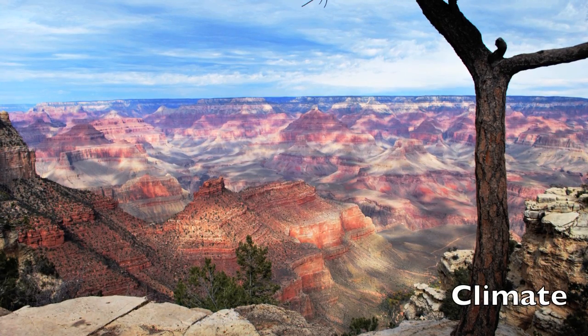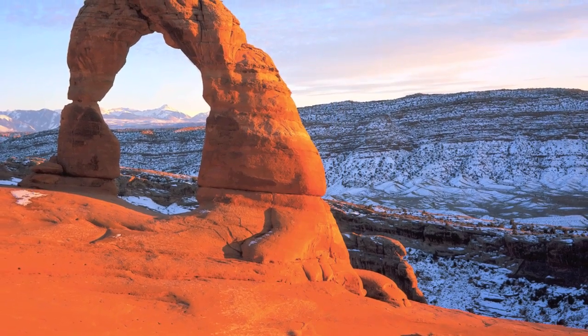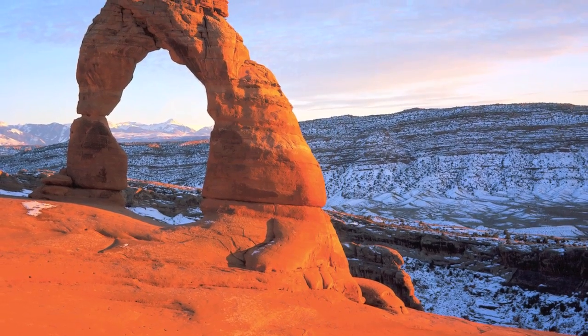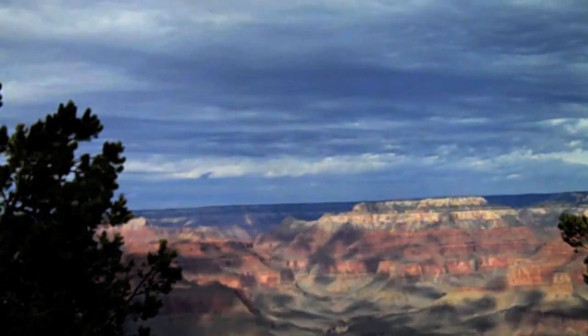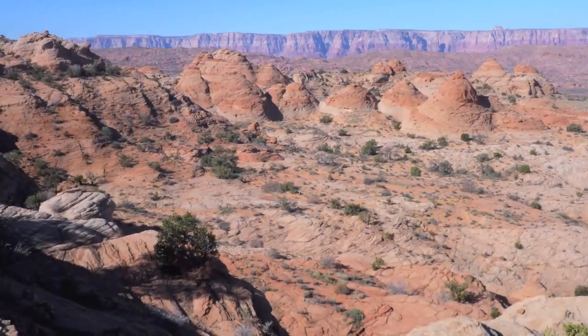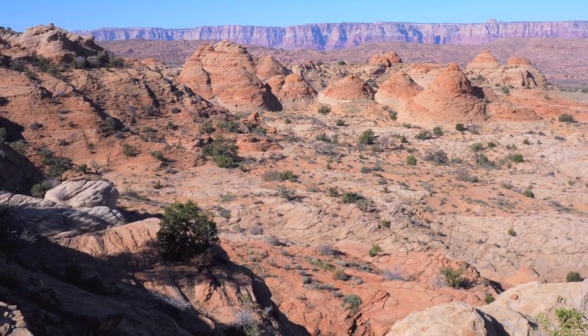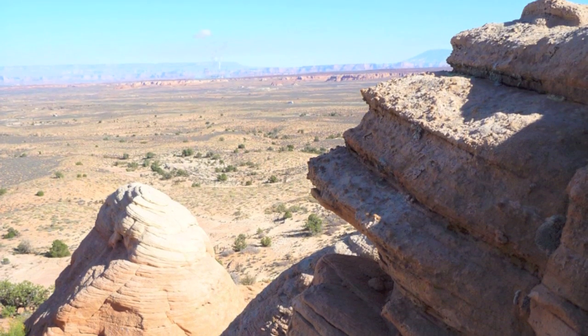The climate of the Colorado Plateau varies greatly due to extreme changes in elevation. However, temperatures are much cooler than the low deserts of the Basin and Range Province. Aside from the monsoons of late summer and early autumn, the Colorado Plateau is an extremely arid region, receiving less than 10 inches of precipitation annually in the mid to lower elevations.